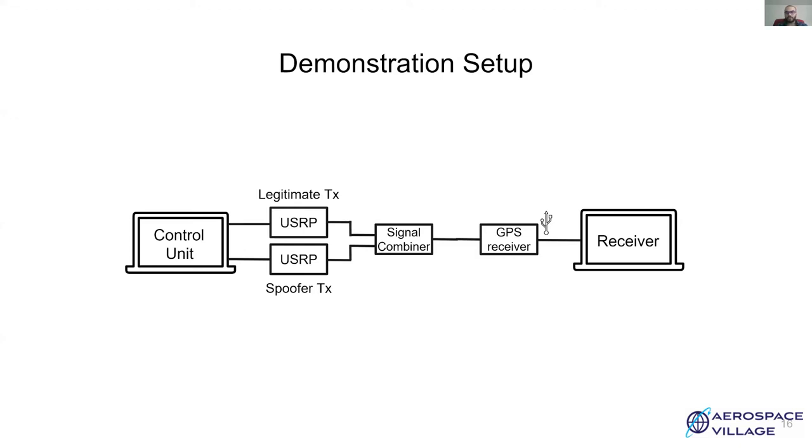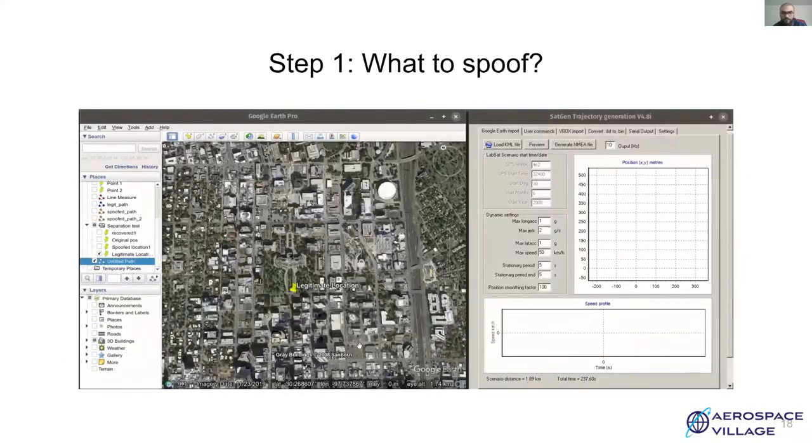Make sure that all RF instruments are hardwired. The USRP B210 is a fairly powerful transmitter. Since legitimate GPS signals are very weak, it can affect GPS services over quite a wide area. Hence, it is essential to ensure that there are no signal leakages. The first step is to generate a set of GPS coordinates which will be used to generate GPS baseband signal. This can be achieved in multiple ways. In this case, we will plot the path using Google Earth and then use the SatGen trajectory generation application to generate the trajectory which will be interpreted by the GPS simulator.